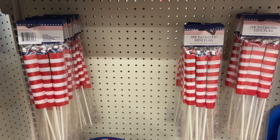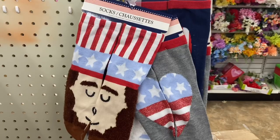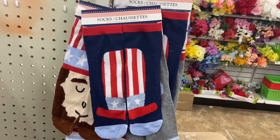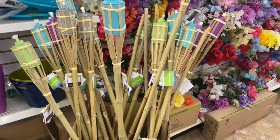If you're looking for patriotic mini flags, they have them here at Dollar Tree, three for a dollar. I also found some really festive socks here too. And if you're looking for any bamboo torches, they have them here too.